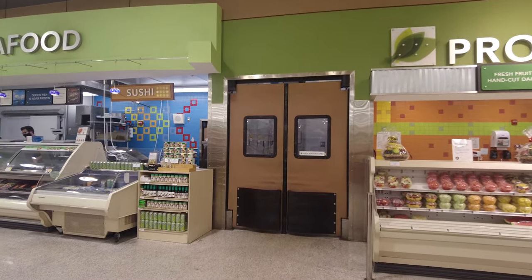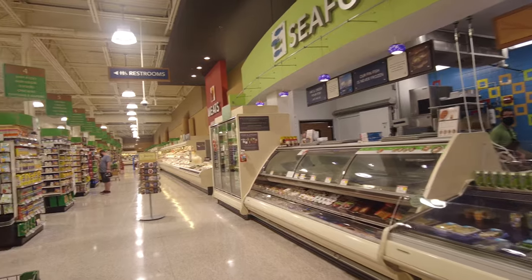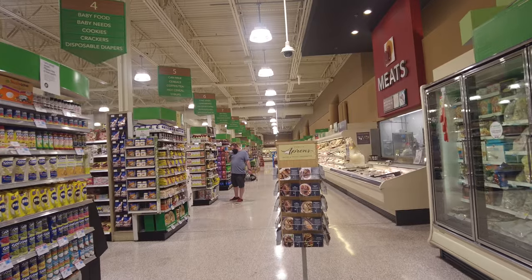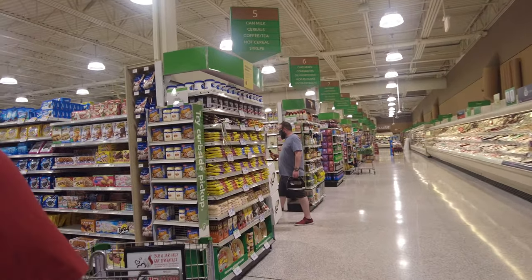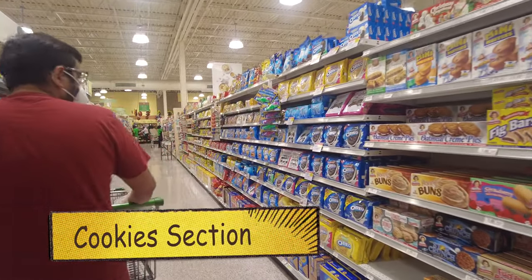On my left at the front there's a seafood section where you can get all the fresh fish, scallops, or shrimps. There's a meat section on my right. Now I'm heading towards the cookies aisle for the kids and for snacking.